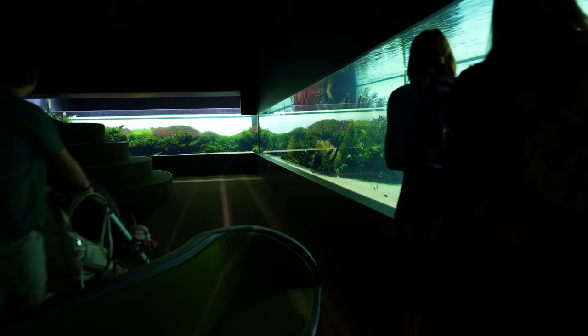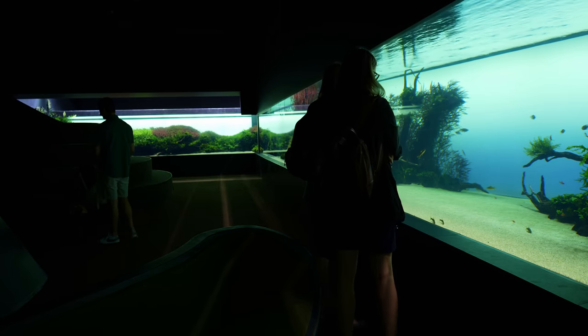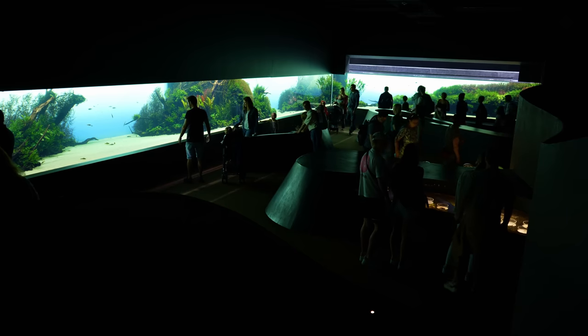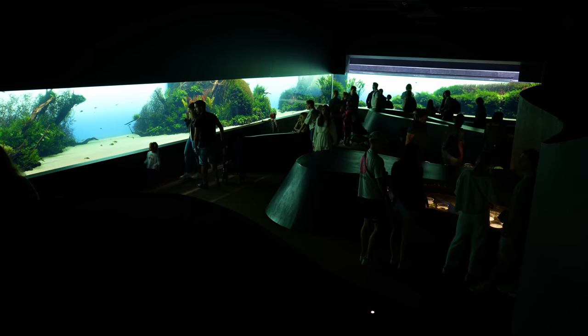Over the past two years or so, more and more people have told me that the quality of Floresta Submersas is going down a bit. So that brings us to the question: is this still worth the visit? And my answer is absolutely yes. If you've never been there before and you're thinking about making the trip, do yourself a favor and just go — you will not regret it.